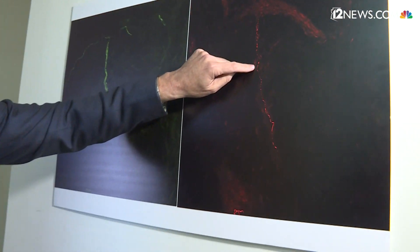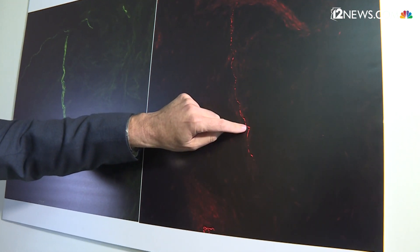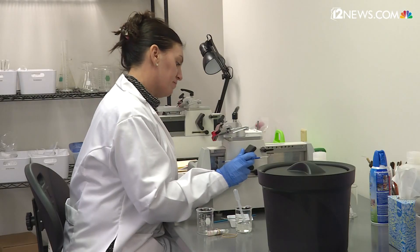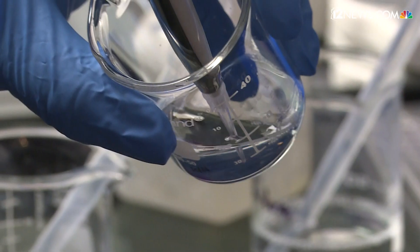Here you see a long nerve with a very bright signal. Dr. Todd Levine works with Harvard researchers to design a test that more accurately diagnoses Parkinson's disease.